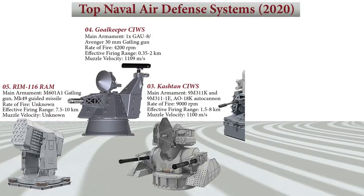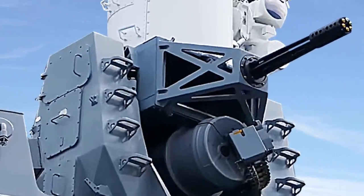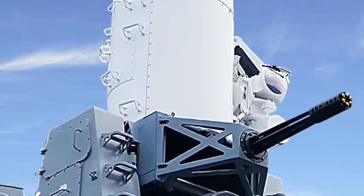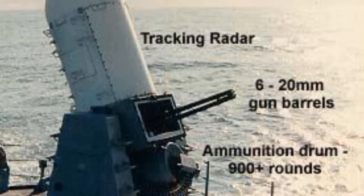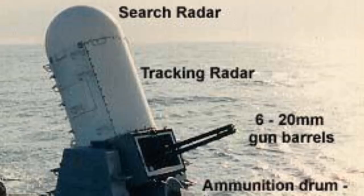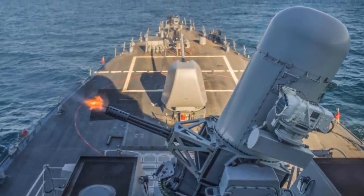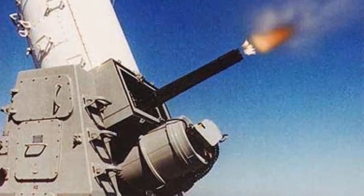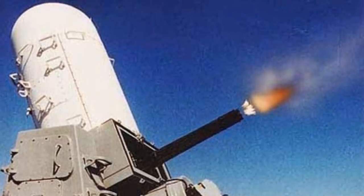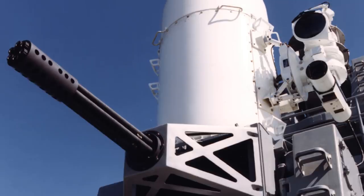At number 2 is the Phalanx CIWS. The Phalanx CIWS is a close-in weapon system for defense against airborne threats such as anti-ship missiles and helicopters. It was designed and manufactured by the General Dynamics Corporation Pomona Division, later a part of Raytheon. The U.S. Navy deploys it on every class of surface combat ship except the Zumwalt-class destroyer and the San Antonio-class amphibious transport dock. Other users include the British Royal Navy, the Royal Australian Navy, the Royal Canadian Navy, and the U.S. Coast Guard.